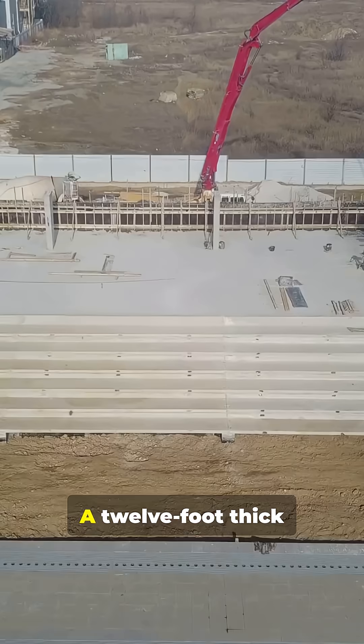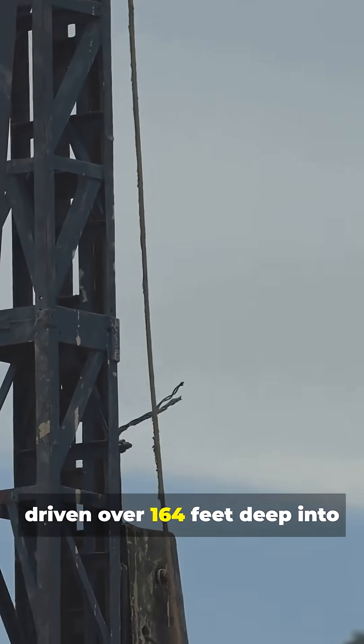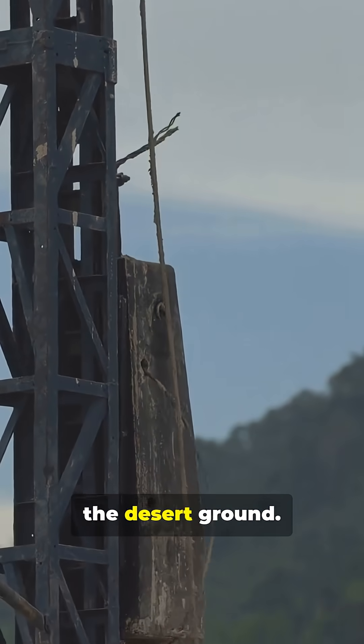The foundation? A 12-foot-thick reinforced concrete mat, anchored by 192 steel piles driven over 164 feet deep into the desert ground.